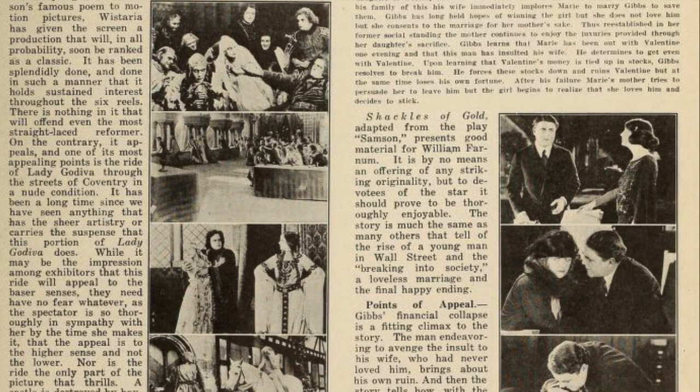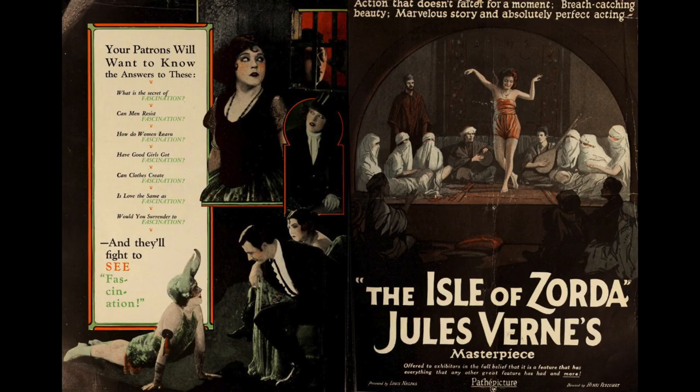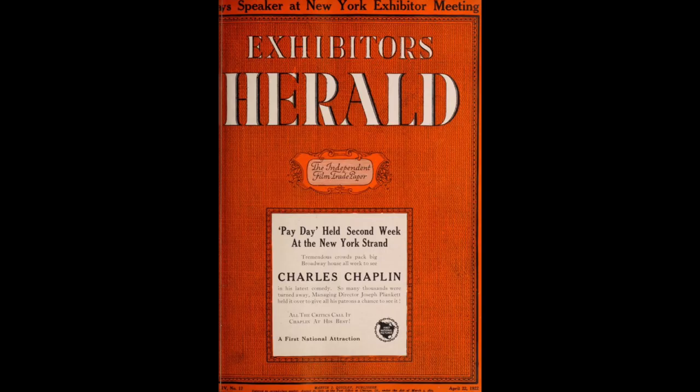The most interesting things to read in it are the movie reviews. And once again, these are very useful for my Lost Films videos, especially because they do a rundown of the plot as well as a brief evaluation of the movie's entertainment value and appeal. Although the magazine did take money from the big studios for advertising, so it's entirely possible that the reviews are a bit biased, so it's always good to cross-reference them with independent reviewers. However, there are negative reviews, so I'm not really sure what to think of it.